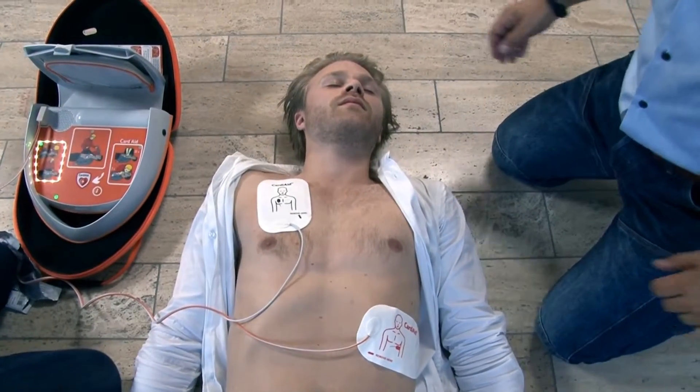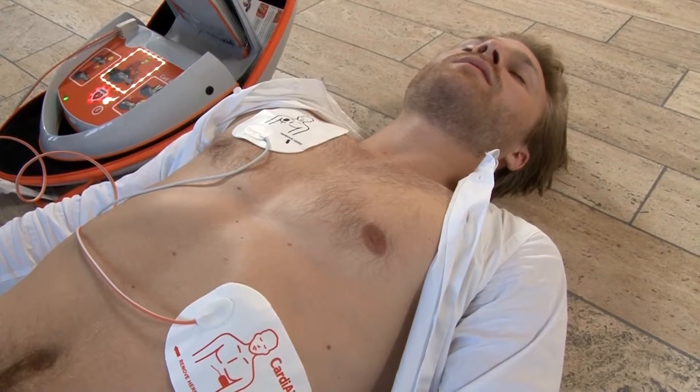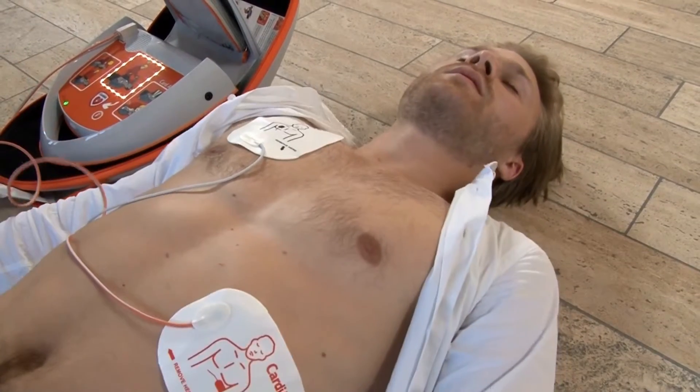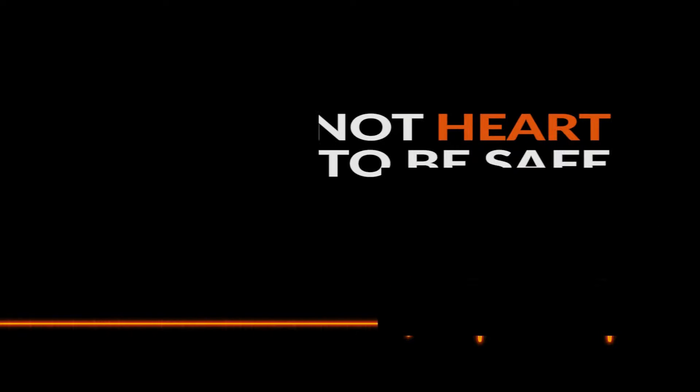Do not touch the patient from now on. The device will analyze the heart rhythm. If a shock is necessary, press the flashing shock button. Cardi-Aid will guide you through the resuscitation process — give 30 chest compressions by following the verbal instructions. Do not detach the electrodes and keep following Cardi-Aid's instructions until professional help arrives.